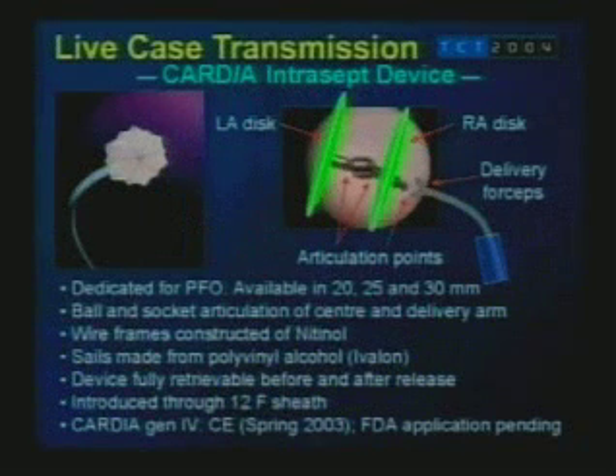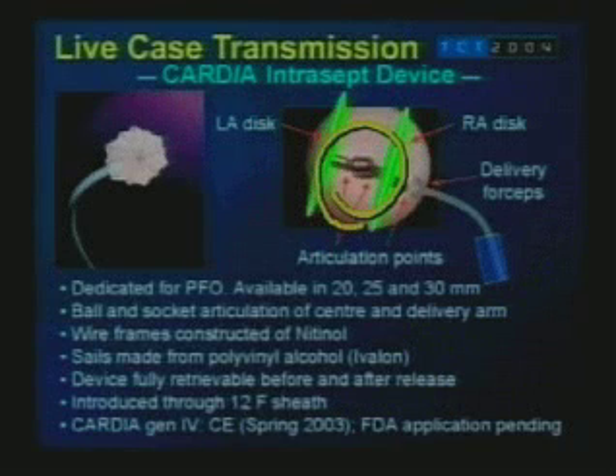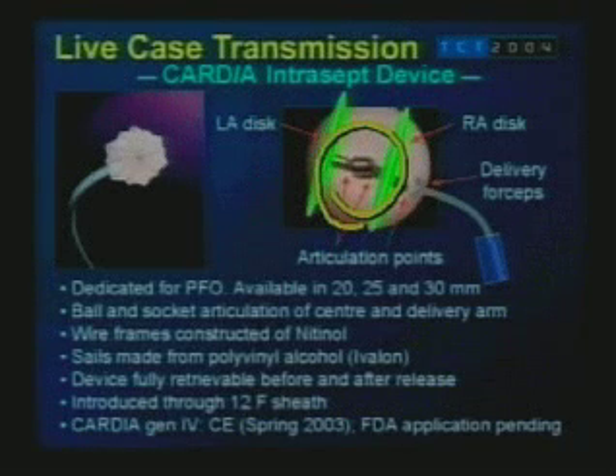This device is a dedicated PFO closure device, available in three different sizes. The unique feature is that it has articulation arms both in the left atrium, in between the two arms, and on the right atrial disc, as well as an articulation point between the forceps and the device itself. The wires are made of nitinol and the sails are made of Ivalon. The device is fully retrievable both before and after release. It is a 12 French compatible device. The first three generations have been in use since 1998. Generation 4, which we are using today, received CE marking in spring 2003 and is pending FDA approval.